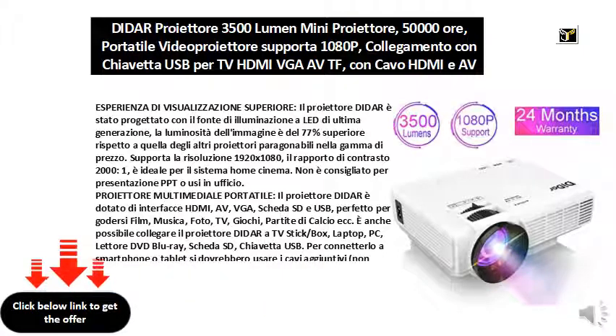Improved product performance — the Dydar projector is equipped with an advanced, innovative, and efficient cooling system that emits minimal noise compared to other projectors on the market. Furthermore, it provides large screen display sizes from 32 to 176 inches, and the recommended projection distance should be between 2.5 and 3.5 meters. Due to copyright protection, the projector does not support video playback on Netflix, Hulu, and Amazon Prime.